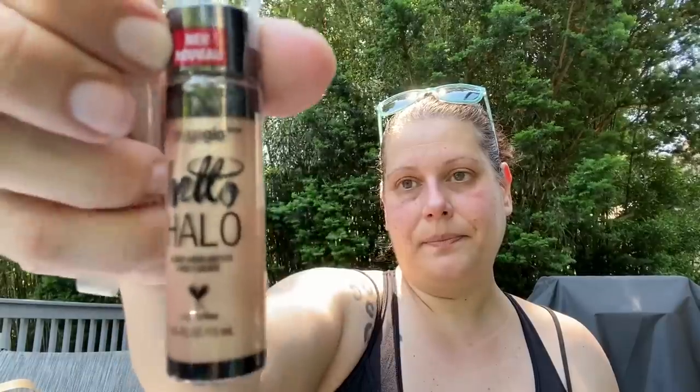The very last item in this haul is by Wet N Wild — this is the Mega Glow Hello Halo Liquid Highlighter in shade 309B Goddess Glow. I picked up two of those, one for me and one to share. That's going to do it for today's haul! Thank you so much for hanging out with me today. Until the next video, stay blessed, my friends — I love each and every one of you!